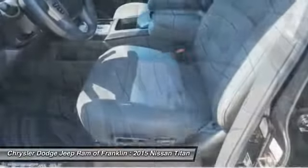Driver airbag, cruise control, four-wheel disc brakes, aluminum wheels, four-wheel ABS.